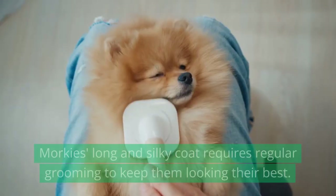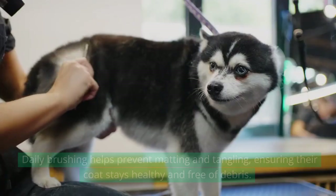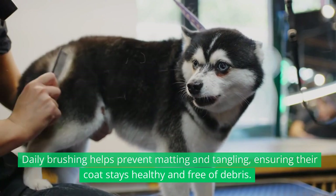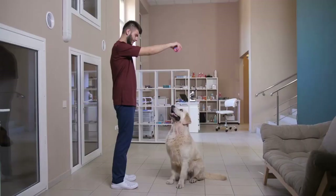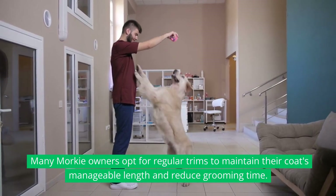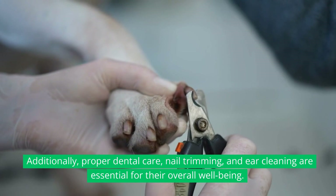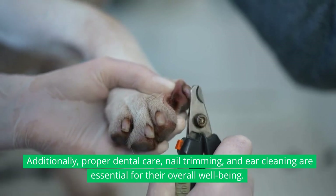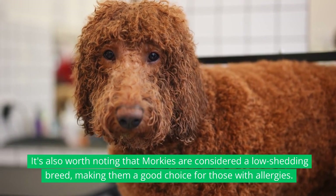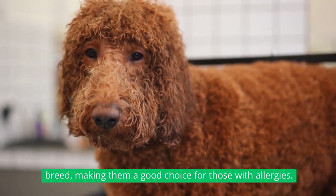Grooming. Morkies' long and silky coat requires regular grooming to keep them looking their best. Daily brushing helps prevent matting and tangling, ensuring their coat stays healthy and free of debris. Many Morkie owners opt for regular trims to maintain their coat's manageable length and reduce grooming time. Additionally, proper dental care, nail trimming, and ear cleaning are essential for their overall well-being. It's also worth noting that Morkies are considered a low-shedding breed, making them a good choice for those with allergies.